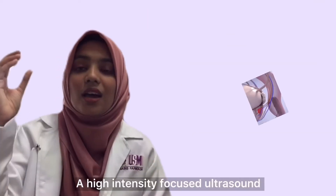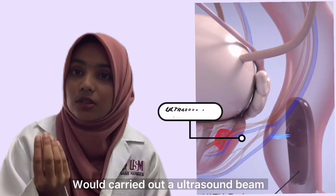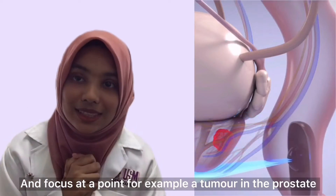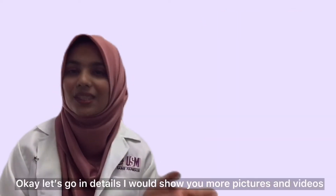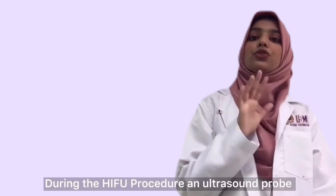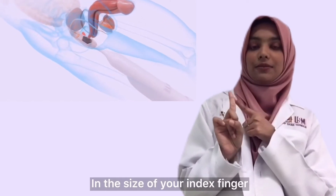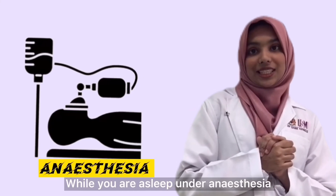A High Intensity Focused Ultrasound beam is focused at a point — for example, a tumor in the prostate — and then it destroys the cancer. Let me show you more pictures and videos on how this process is carried out. During the HIFU procedure, an ultrasound probe about the size of your index finger is inserted inside your rectum while you are asleep under anesthesia.